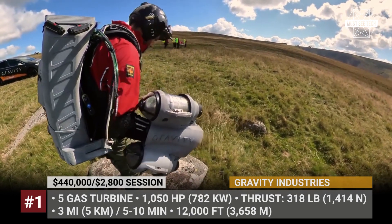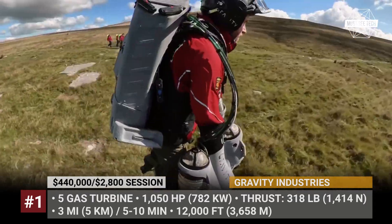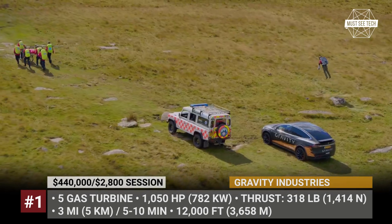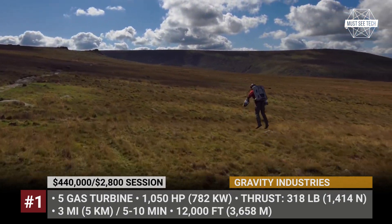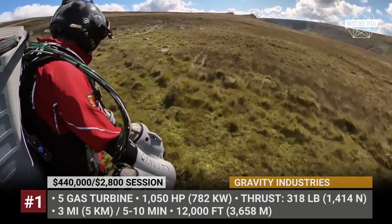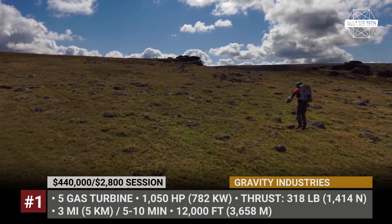Gravity Jetsuit. If you have an ambition to become Iron Man but lack the funds and brain power of Tony Stark, check out the Jetpack system from the UK's Gravity Industries. Developed and tested by the company's founder Richard Browning, the Jetsuit is powered with 1,050 horsepower and 318 pounds of thrust.